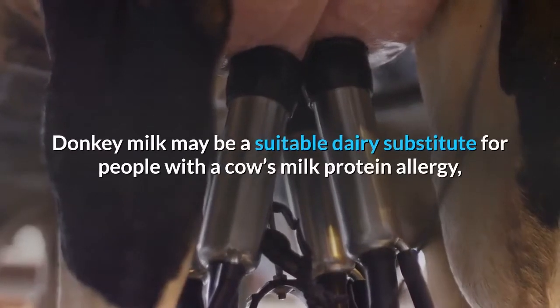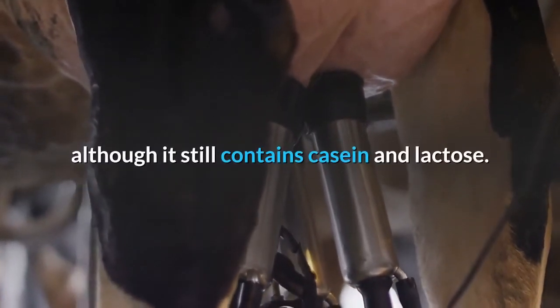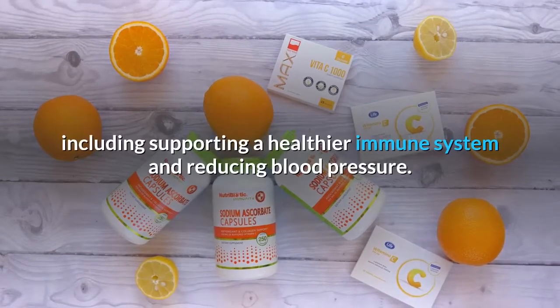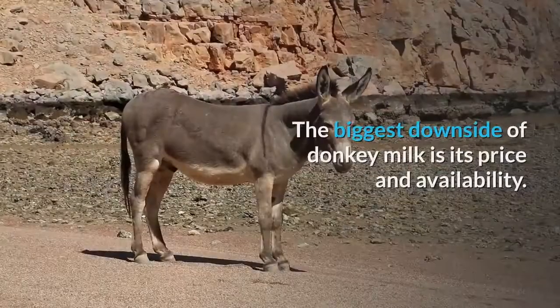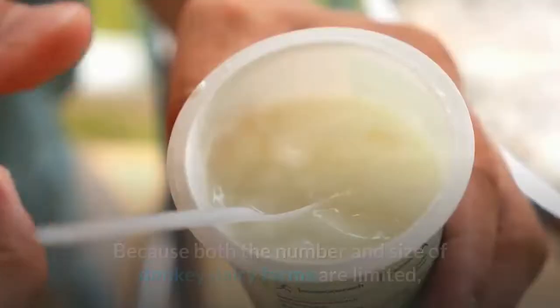Donkey milk may be a suitable dairy substitute for people with a cow's milk protein allergy, although it still contains casein and lactose. In addition, it might offer other benefits including supporting a healthier immune system and reducing blood pressure.